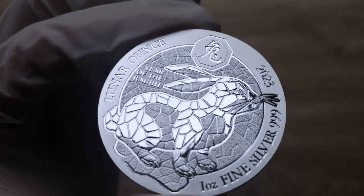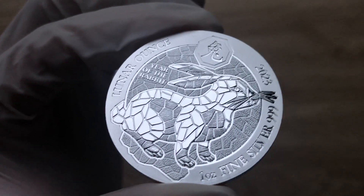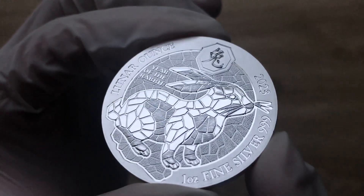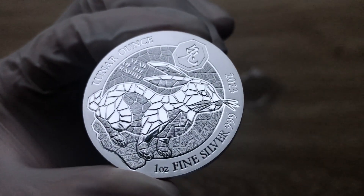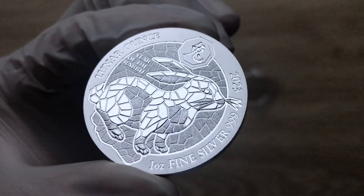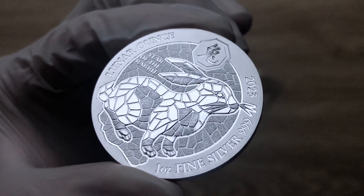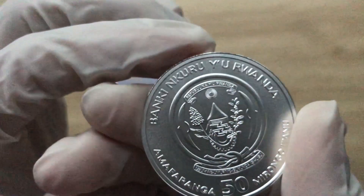Actually, let me rephrase that — the mintage is actually unlimited. My sincere apologies. So this can be minted up until infinity, which means I believe the price will be cheaper — extremely cheap to get this type of coin since they have declared it as unlimited.